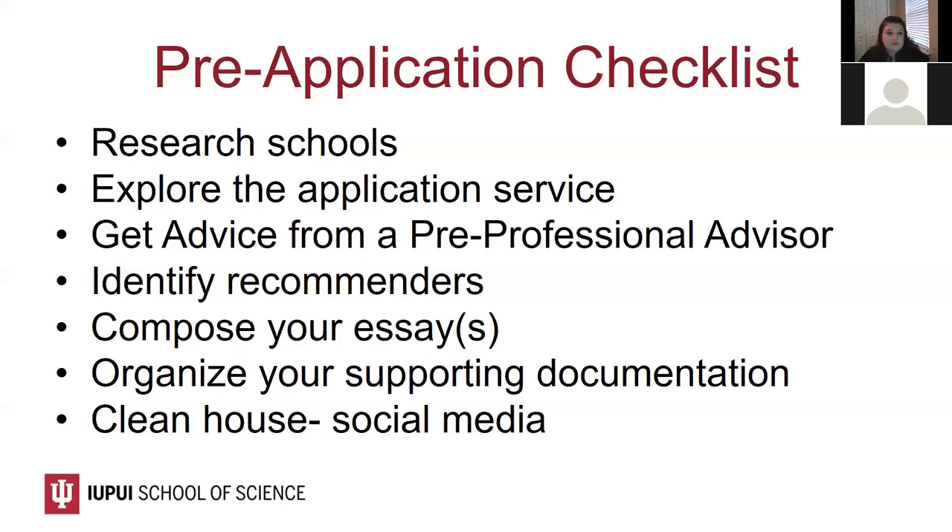I received a question: would it be best to individualize your personal statement for each school? No. The personal statement you submit to CASPA will be reviewed by every school you apply to, so it should address why you are interested in becoming a PA — not why you're interested in a particular school. However, additional essays on school-specific pages are where you're welcome to address school-specific interest. We'll walk through what those essays could look like when we get into the CASPA application system.